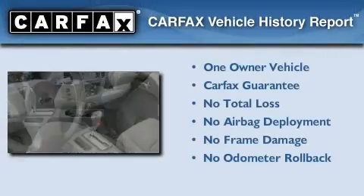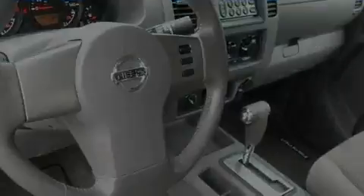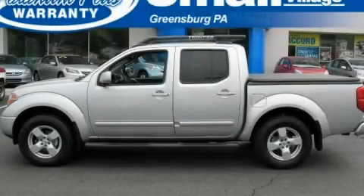This Nissan has had only one owner, and it qualifies for the Carfax Buy Back Guarantee. Stop by today and test drive this automobile for yourself.